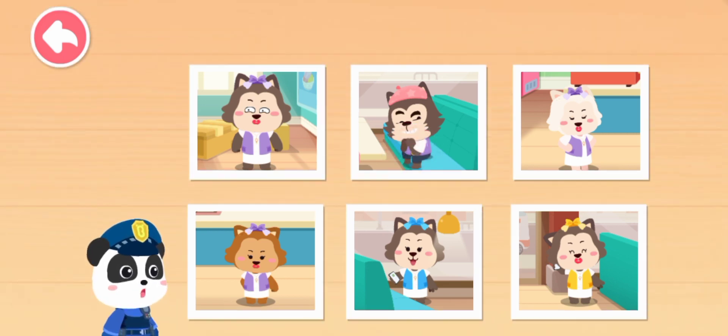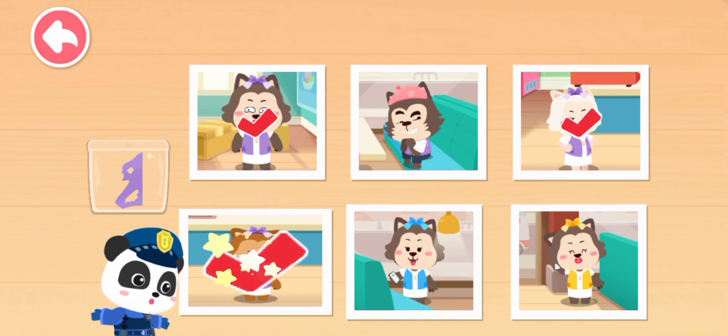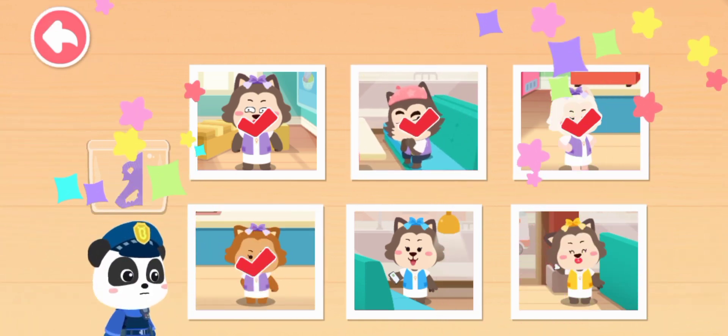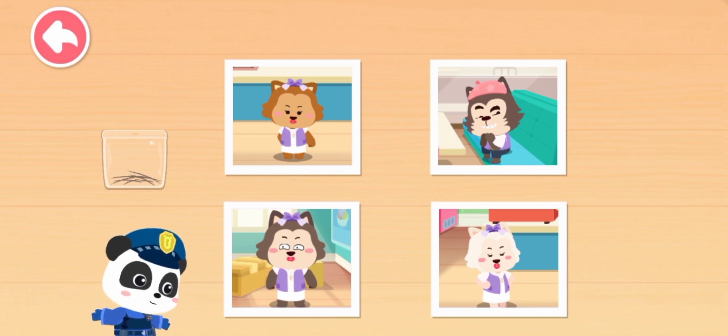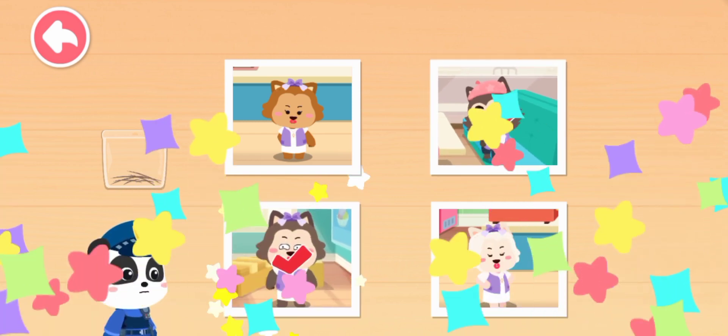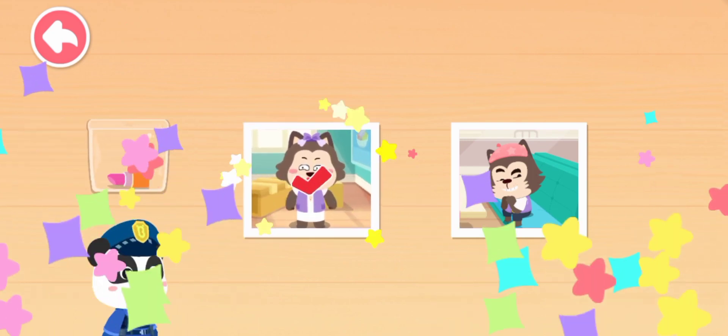A piece of purple outfit fragment has been found at the warehouse. Who is wearing a purple outfit? A fluff of black hair was found at the warehouse — who here has black hair? A lipstick has also been found at the warehouse.